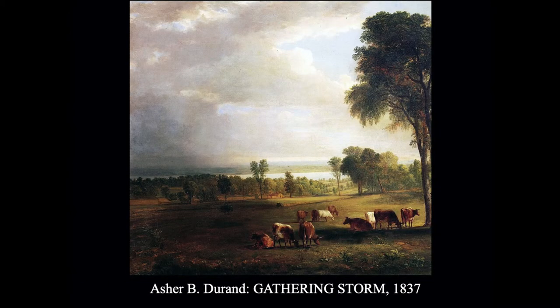The second artist is Asher Durand. He too worked as an engraver before he took up painting, and he was very good at doing portraits. He was commissioned to do portraits of some of the early presidents of the United States, and those were later used in US stamps. In 1847, one of the very earliest series of US stamps had presidential portraits — and those were engravings by Asher Durand.